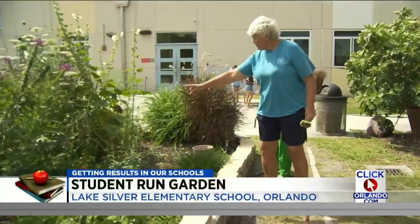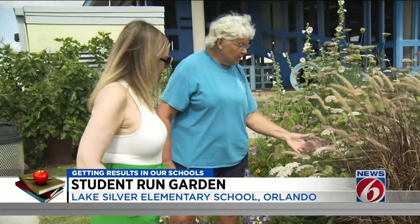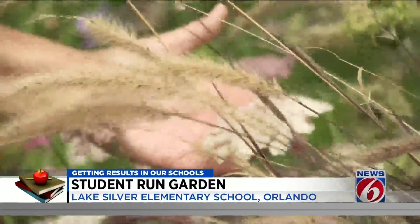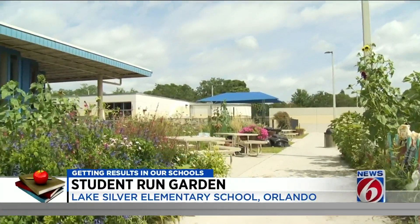We have snapdragons everywhere, right in College Park, and it's gorgeous. Look at all the different colors — this is the same plant. 2,000 square feet of lush vegetation at Lake Silver Elementary School. It's Busch Gardens.